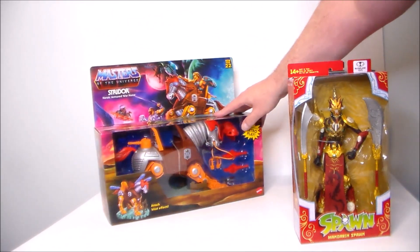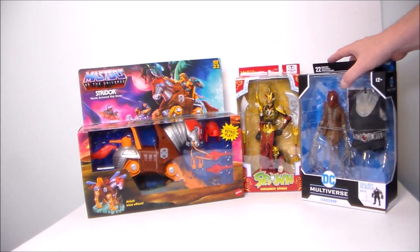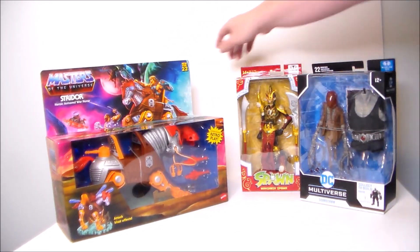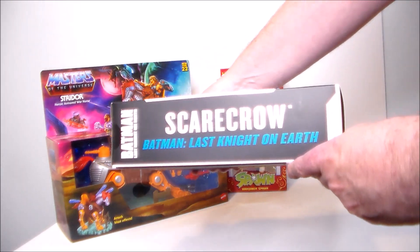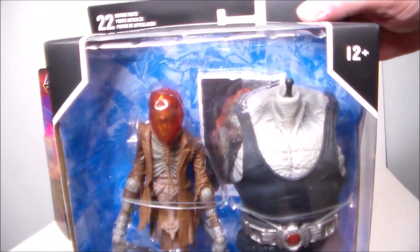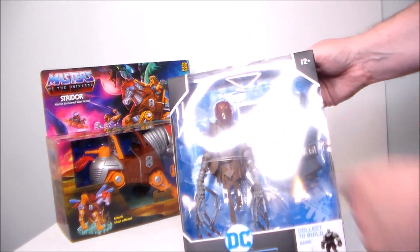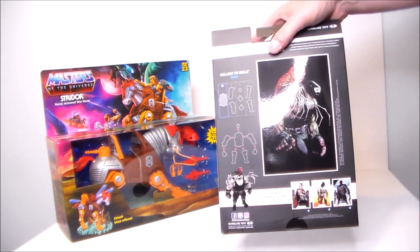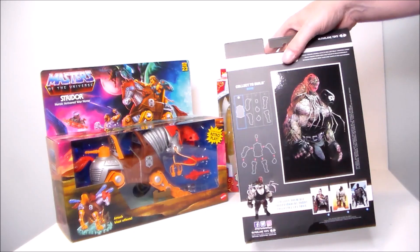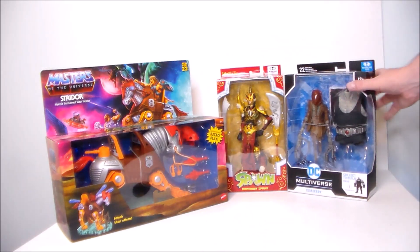We've got three pieces here: something from Masters of the Universe, something from Spawn, and something from DC. So we've got a couple of giveaway pieces and then I got this to review. This is Scarecrow — this is actually from Batman: Last Night on Earth. It was on sale for like ten dollars. Looks very cool, very creepy, and it comes with a collect-a-build Bane piece — his big old belly. He walks around or hangs off the back of Bane, which is very cool. I may have to get the Bane parts to put them together, but this guy definitely looks wicked.